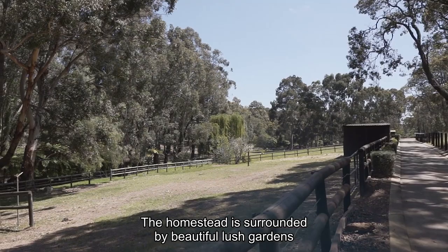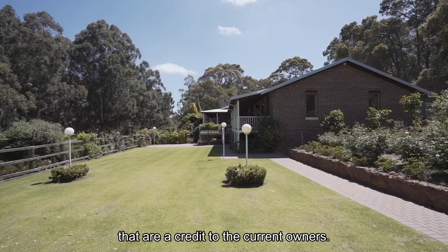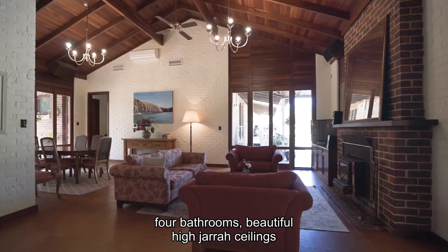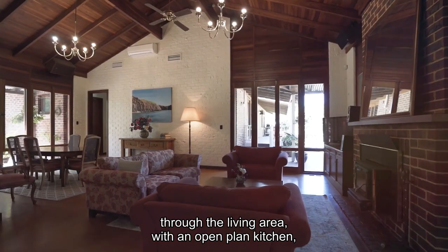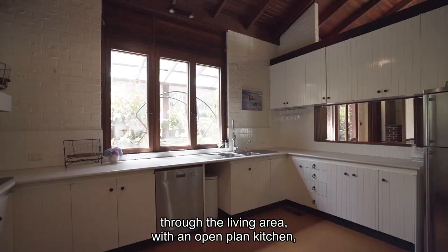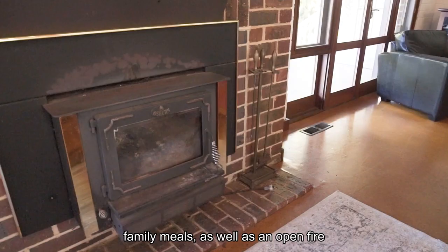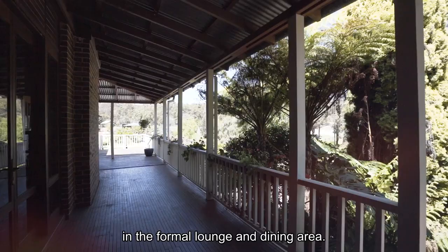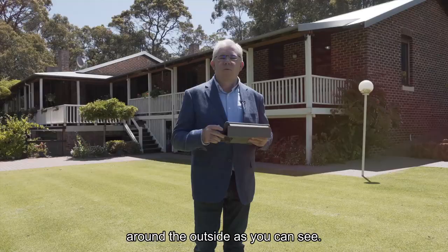Now let's have a look at the house. The homestead is surrounded by beautiful lush gardens that are a credit to the current owners. The home has a simple layout with four bedrooms and four bathrooms, beautiful high jarrah ceilings to the living area, an open plan kitchen and family meals area, as well as an open fire in the formal lounge and dining area — all finished off with beautiful verandas around the outside, as you can see.